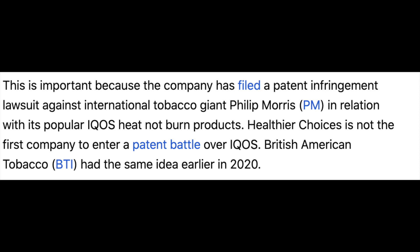Investors on social media and Reddit have been pumping this stock up on hopes they're going to win a lawsuit. The company filed a patent infringement lawsuit against a huge international tobacco company — Philip Morris — and this lawsuit involves the famous IQOS heat-not-burn product. Healthier Choices is not the first company to fight over the IQOS patent; there's also a British American company called BTI that had the same patent battle in 2020. IQOS is extremely popular — Philip Morris says it's sold almost 13 million devices.